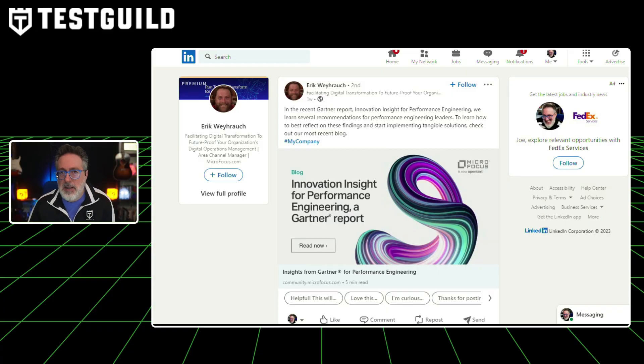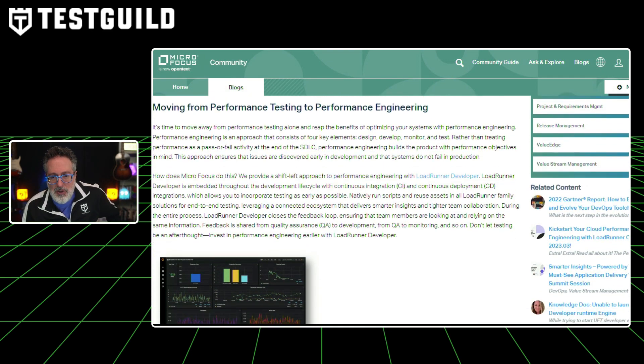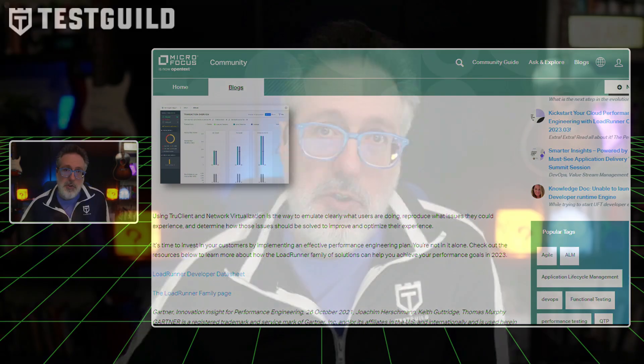Next up, performance and site reliability news. Are you a performance engineer or performance engineering leader? I have recommendations based on a recent study — a Gartner Report on Innovative Insights for Performance Engineering, shared by Eric, with several recommendations for performance engineering leaders. Key insights include: moving from performance testing to performance engineering is a growing trend, everyone owns performance and teams are shifting left, and browser-based testing is becoming increasingly important. If you do anything with performance testing or engineering, check out this blog post and report — link in the first comment below.